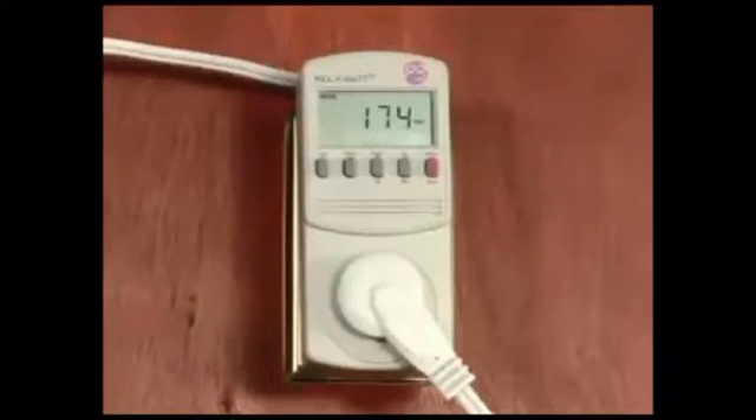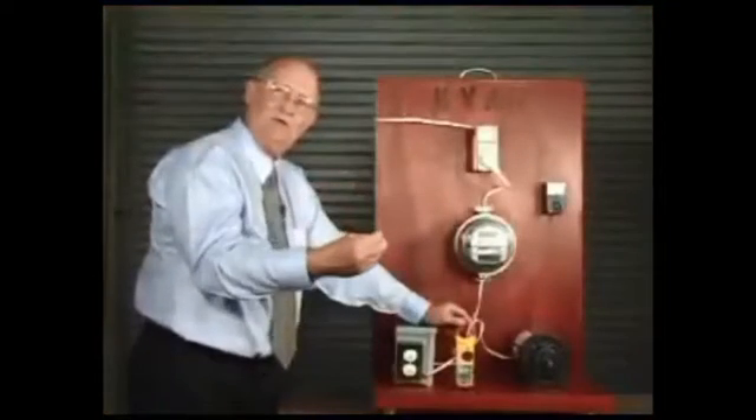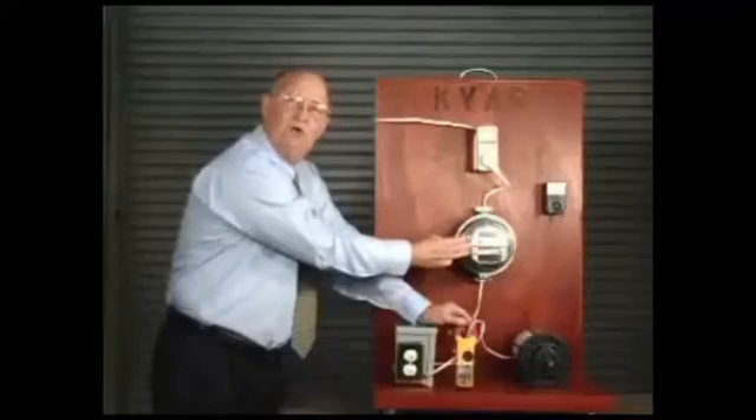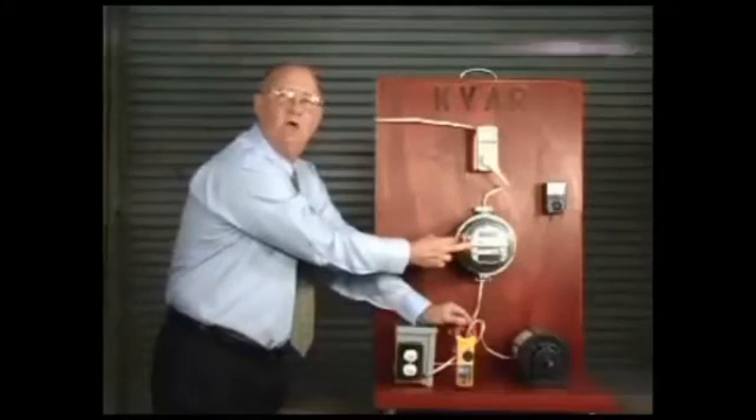If we look at the watt meter, you can see it reads 195. When we turn the KVAR unit on, you can see it go down to 179. That means you're using less watts, you're using less energy, and that makes the meter run slower — fine-tuning your electric system to save you money on your electric bill.